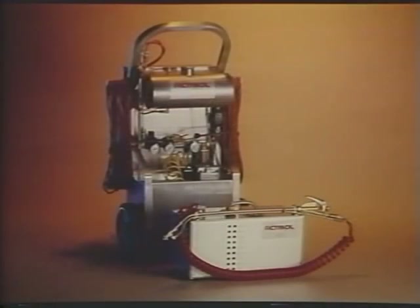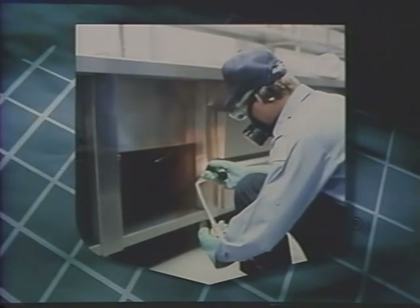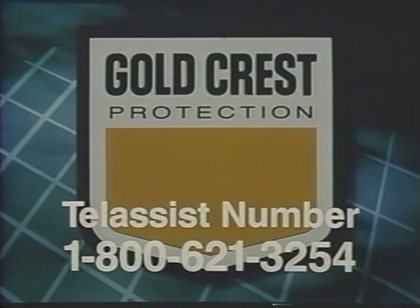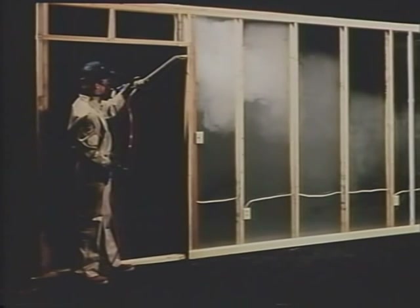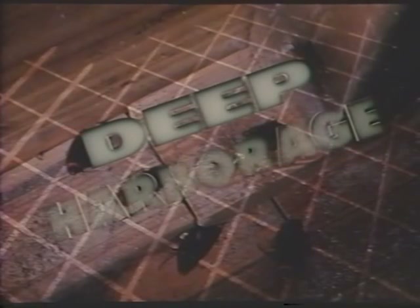The Actosol system is available from your Velsicol Goldcrest distributor. If you have any questions or want to know more about this revolutionary application system, ask your Goldcrest distributor or call Velsicol's toll-free tele-assist service number: 1-800-621-3254. The Actosol Commercial Unit and Actosol Compact Unit simply reach and kill roaches in places other application techniques can't reach. Fill the void in pest control with the Goldcrest Actosol system and step into the age of deep harborage roach control.